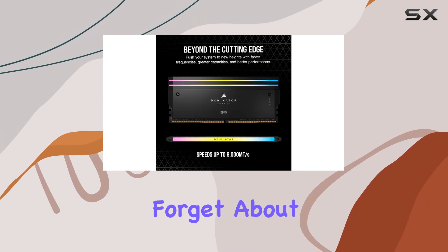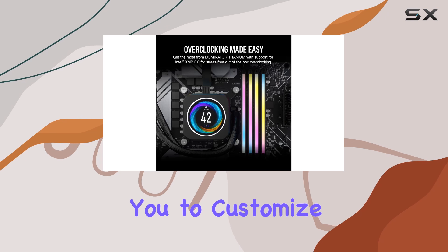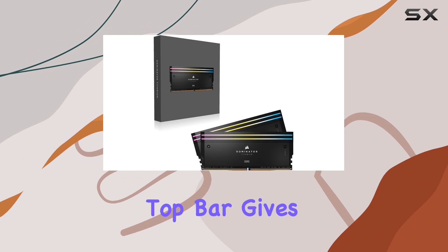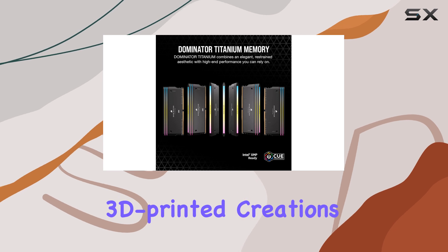Now, let's not forget about the RGB lighting. Each module features 11 individually addressable LEDs, allowing you to customize your PC's lighting to match your style or mood. Plus, the swappable top bar gives you the flexibility to change up the look whenever you want, whether it's with official accessories or your own 3D printed creations.